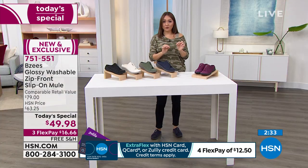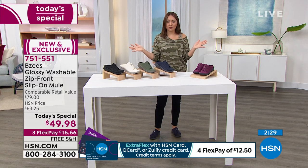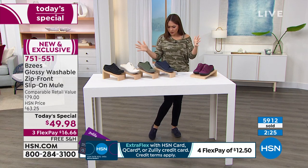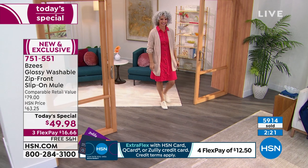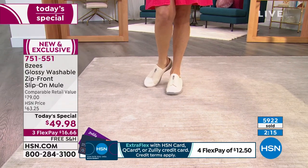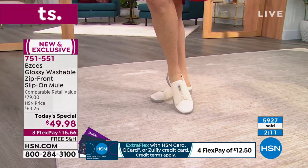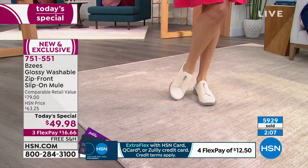751-551 is the item number. We've already well over 5,000 of these have been spoken for — we're just about to click over to 6,000. You can see that people are saying: I can wear these today, in the fall, in the winter, and again when spring comes around. Not all shoe silhouettes you can say that about.